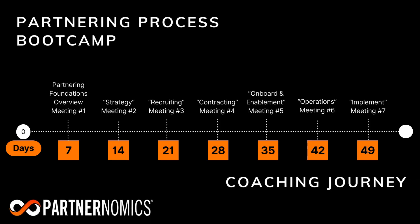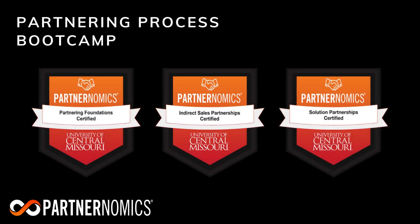You will complete the Partnering Foundations course in week one of the Bootcamp, then spend weeks two through seven completing the second course in direct sales partnerships or solutions partnerships based upon your track of interest. At the conclusion of the Bootcamp, participants can earn a course certification awarded by the University of Central Missouri.